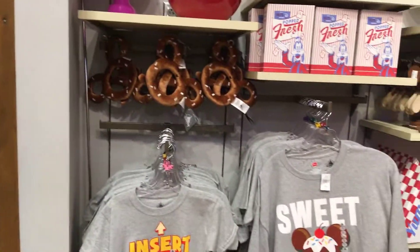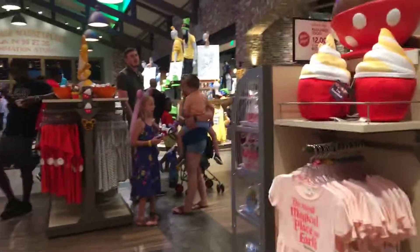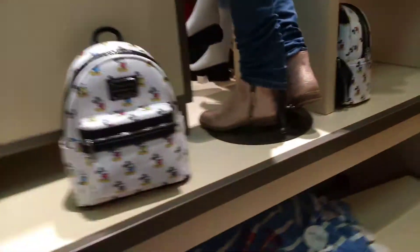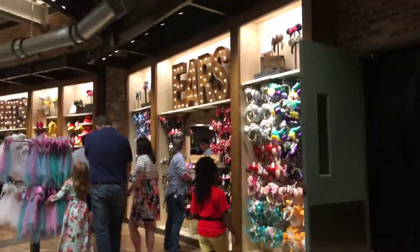There's a pretzel plushy — kind of cute stuff. Like I said, it's pretty busy. It's a Thursday night after all the parks closed. There's a Loungefly Mickey backpack, t-shirts, and all kinds of ears.